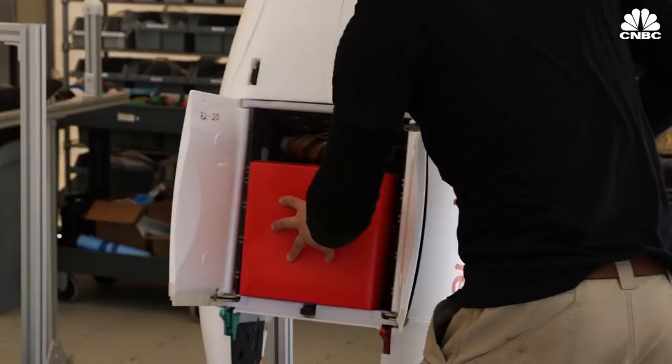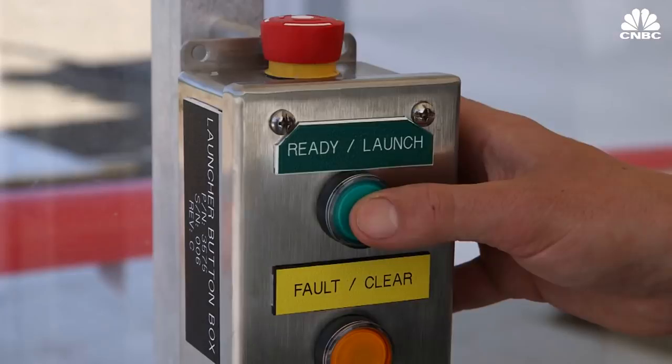Here's how it works. When that text message is received at the distribution center, we will immediately take that product out of our central store, load it into a box, and then that box gets placed into one of our zips, which is one of these autonomous aircraft.